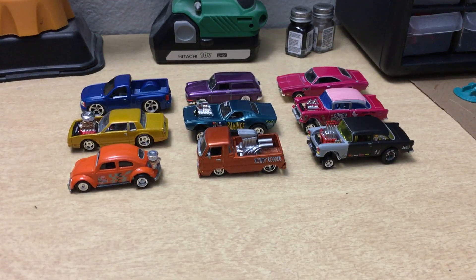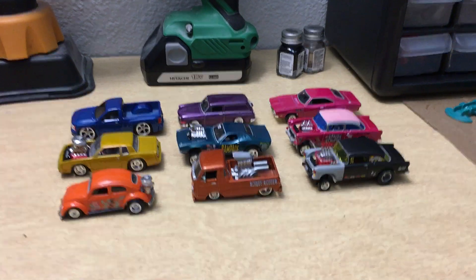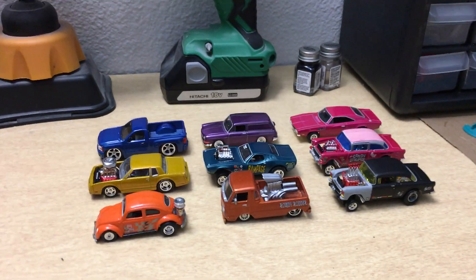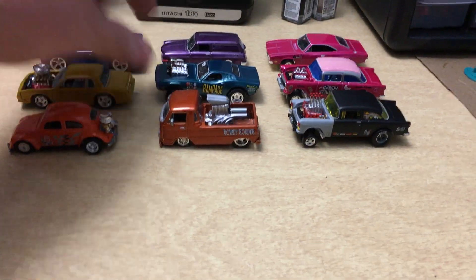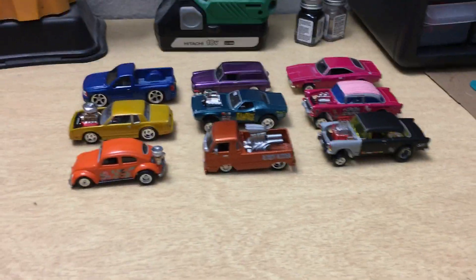What's up guys and gals, boys and girls — it's Garrett from Goober's Pad. I just want to make a quick video just kind of showing some of my most recent customs I've done.